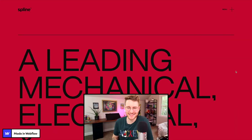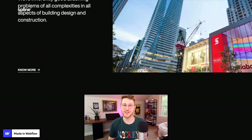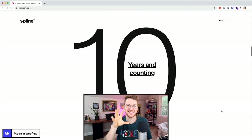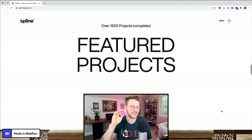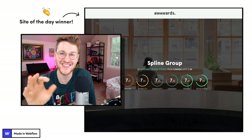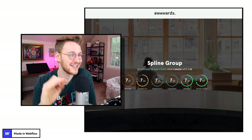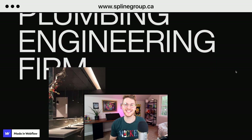Speaking of crazy interactions, Thomas Bosk and Raoul Bogle just launched a site for a company called Spline Group. The interactions on this site are insane. My favorite part is when you get down to 'proven experience, 10 years and counting' — the 10 sticks, and then as you scroll it grows bigger and bigger. Then right once it gets out of frame, the section starts lifting up and reveals pictures of projects they've done. This site won site of the day and dev awards from awards.com. Go to splinegroup.ca to see all the crazy interactions for yourself.